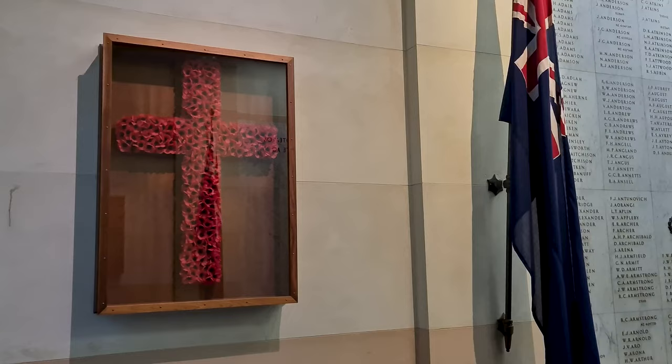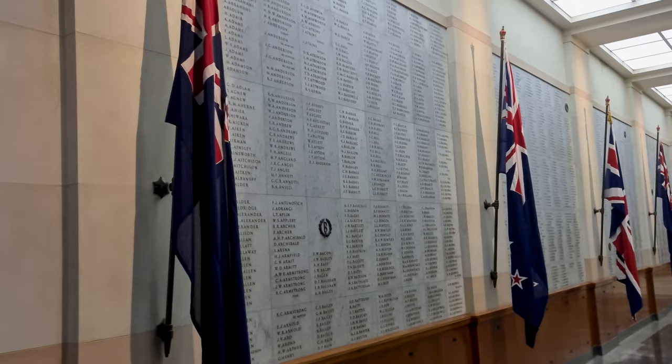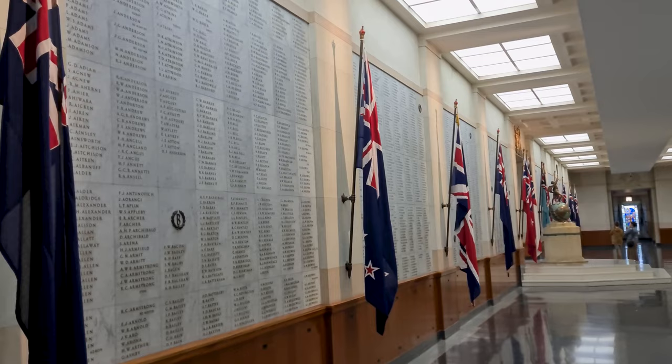Almost a third of those killed have no known grave. Here the Auckland roll of honour is inscribed on the walls of the museum, a memorial to commemorate the fallen.